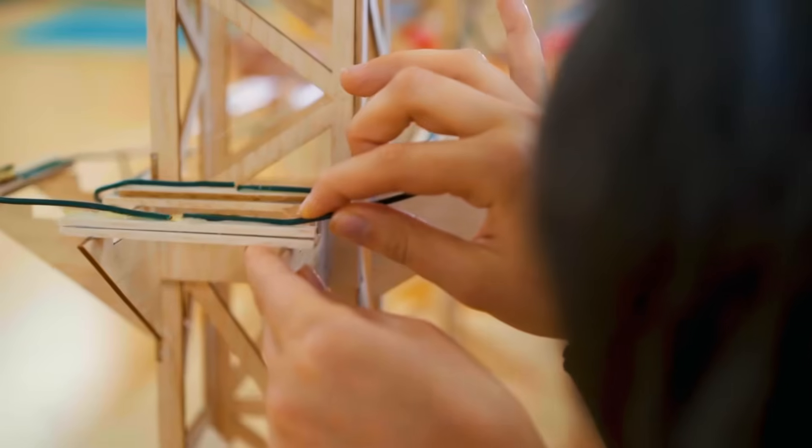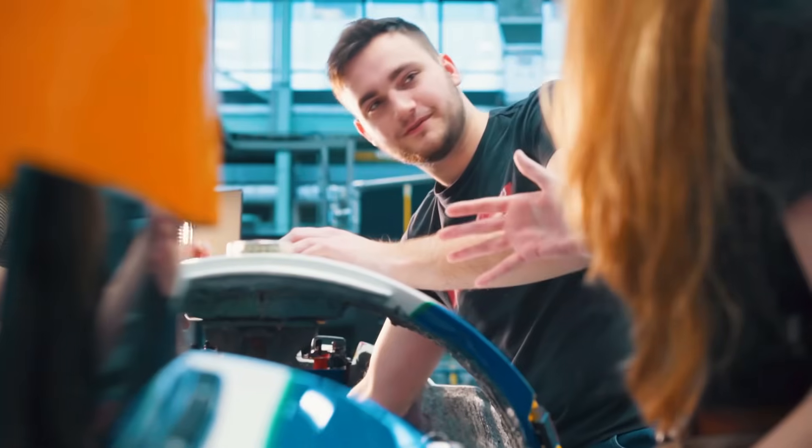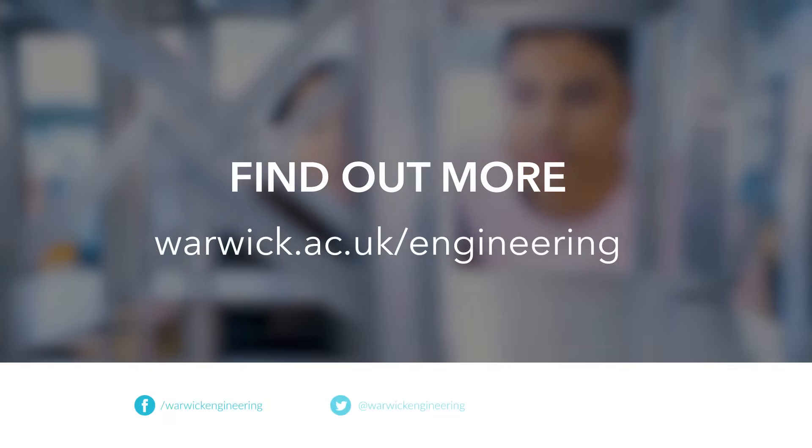It really is only now that I'm on an industrial placement, actually working for an engineering firm, that I can really appreciate the benefits of having such a project-heavy course at Warwick.